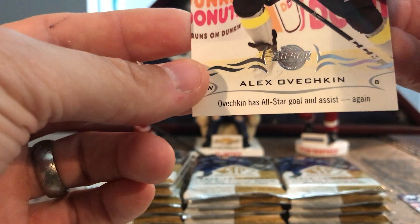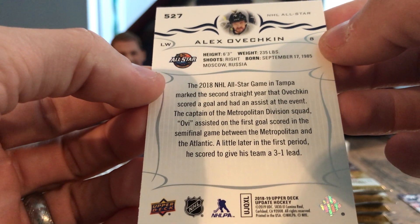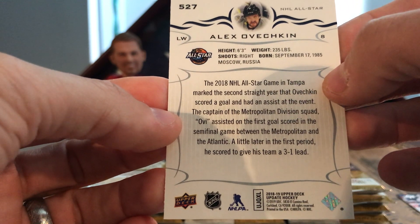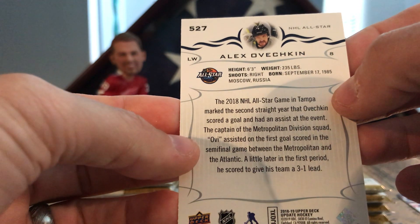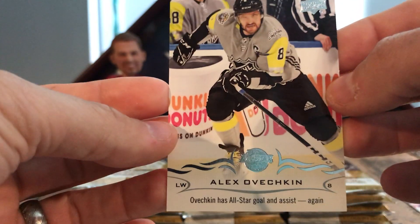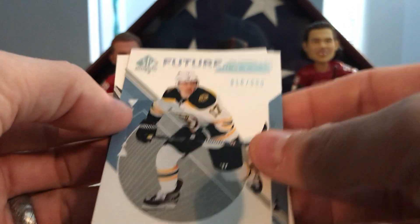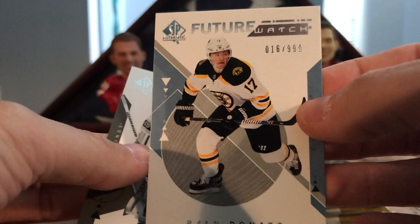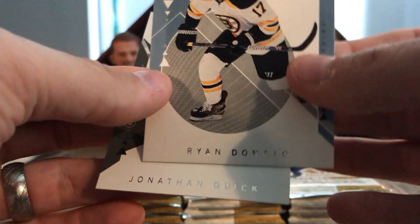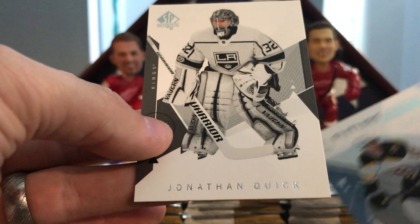It's an all-star card — you can make out the all-star logo in the middle. My wife and I went to this game down in Tampa; we live in Florida and it was amazing, such a good time. They do so much for the fans down there. If you get a chance to go to an all-star game, can't recommend it enough. Got a Future Watch — not autographed unfortunately — of Ryan Donato, 16 of 999. And Jonathan Quick.